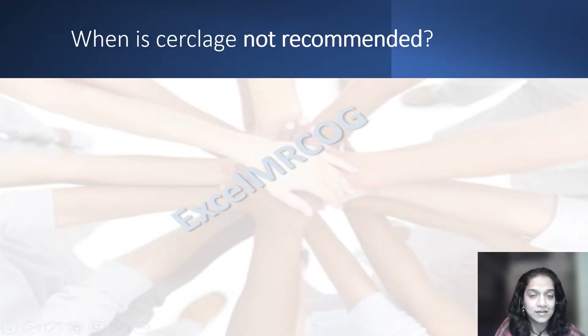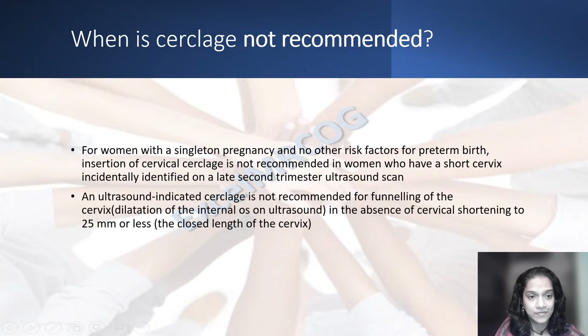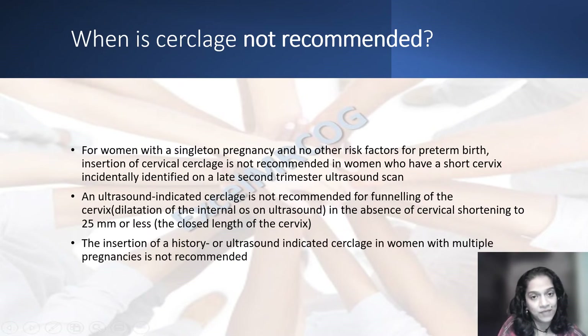In which cases would circlage not be recommended? For women with a singleton pregnancy and no other risk factors for preterm birth, if an ultrasound incidentally diagnoses a short cervix less than 25 millimeters, circlage is not indicated. If an ultrasound shows funneling of the internal os but the cervical length is more than 25 millimeters, ultrasound-indicated circlage is not indicated. As we have already seen, history or ultrasound-indicated circlage is not indicated in women with multiple pregnancy.